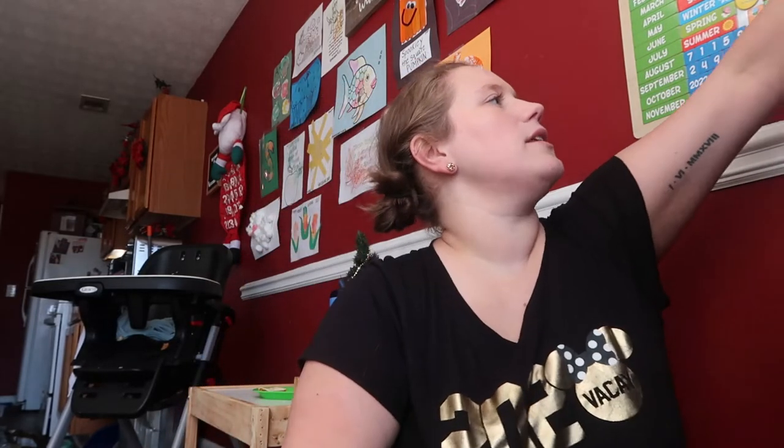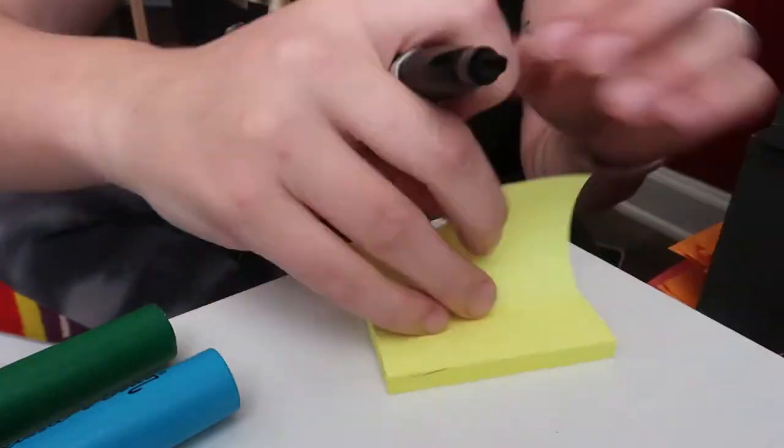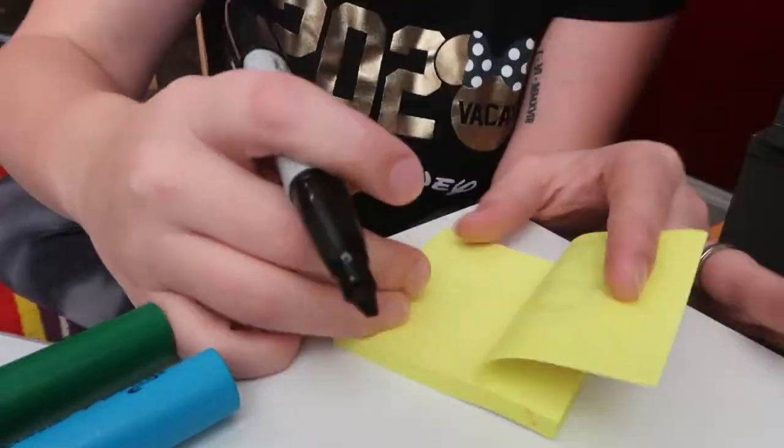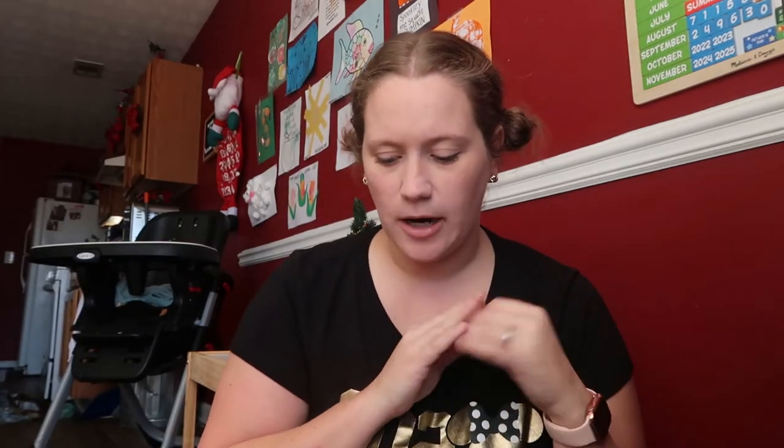I think I left off on the sticky notes yesterday. I grabbed the sticky notes and never labeled them, so let me get a Sharpie and do my sticky notes with the letter B for bear.